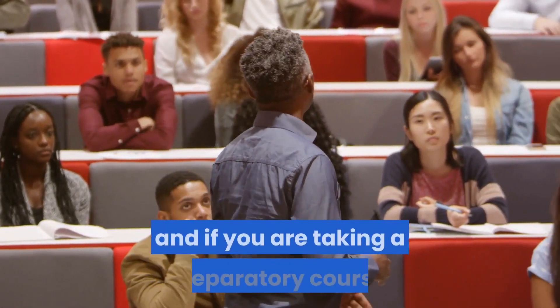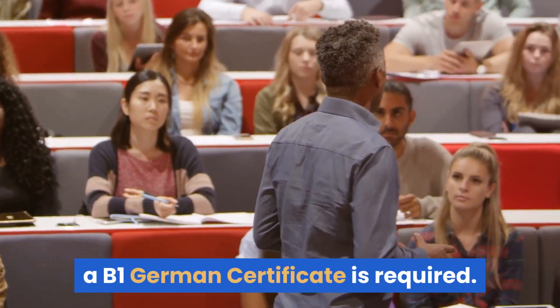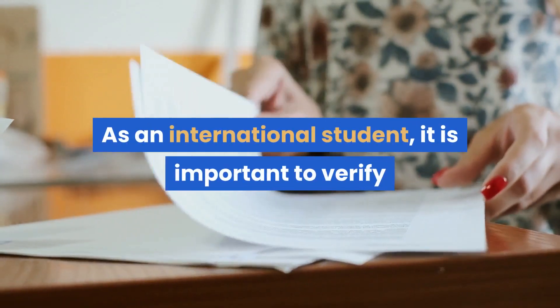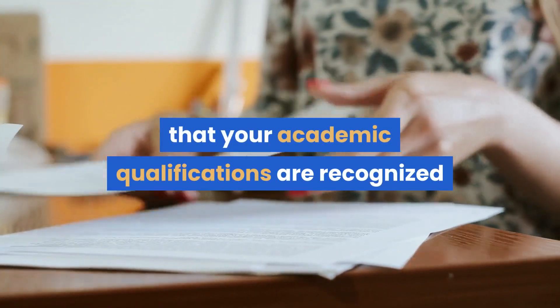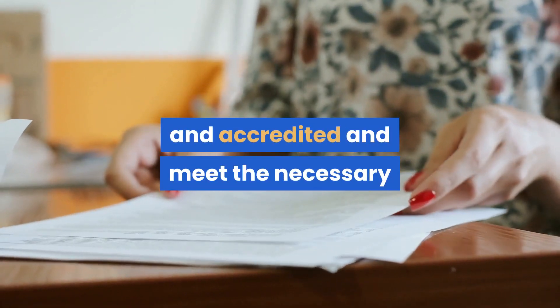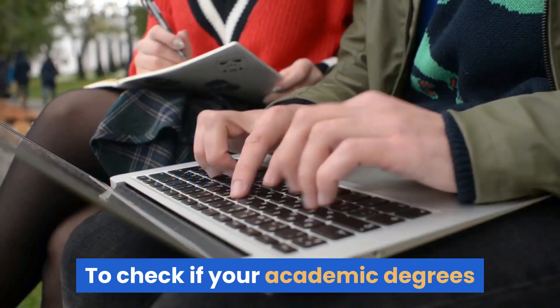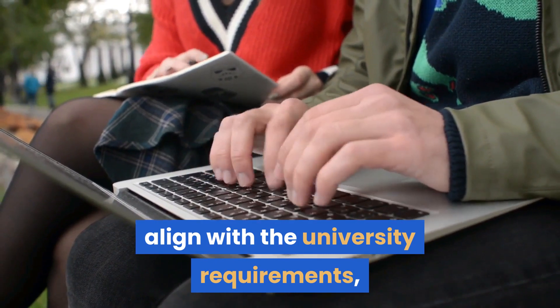If you are taking a preparatory course, a B1 German certificate is required. 2. Academic qualifications: As an international student, it is important to verify that your academic qualifications are recognized and accredited and meet the necessary standards set by medical schools in Germany.